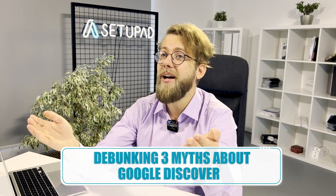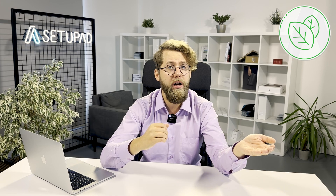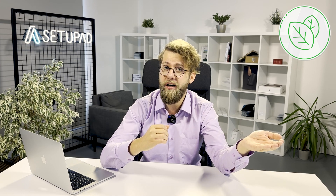And before we wrap up, let's debunk some myths about Google Discover. Myth number one: Discover only features fresh content. Not true — evergreen content can perform just as well. A great example of evergreen content is recipes. Below is an example of a suggested hummus pasta recipe published seven months ago. If it's relevant to the user, it can appear in their feed.